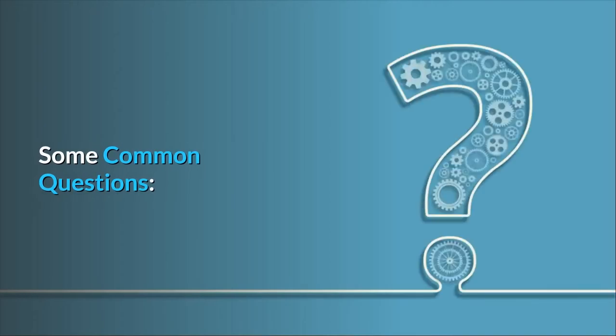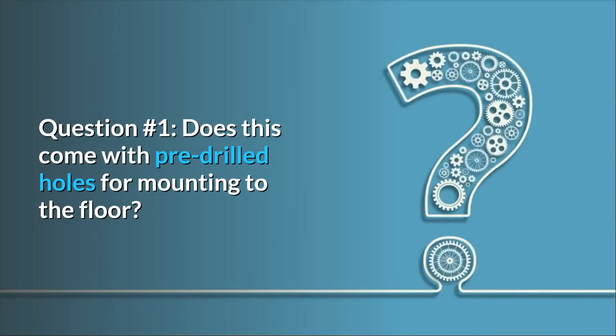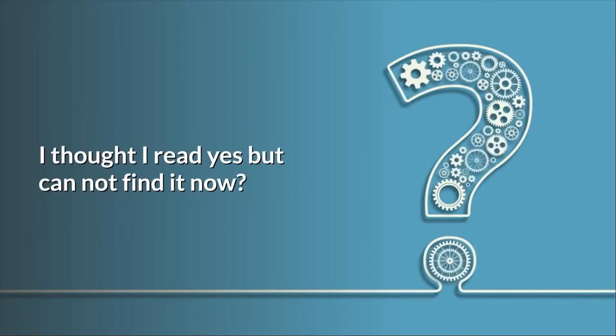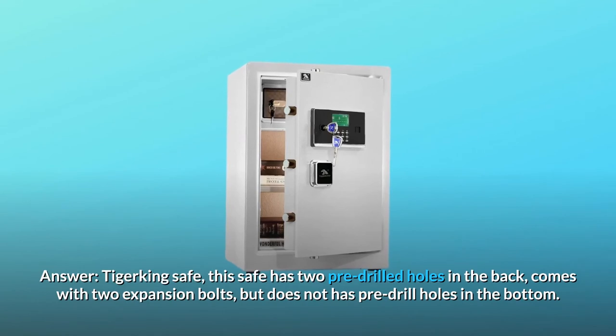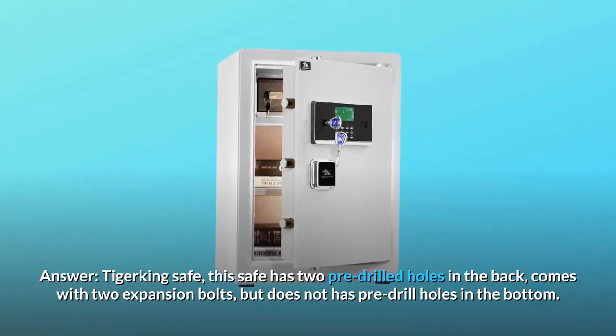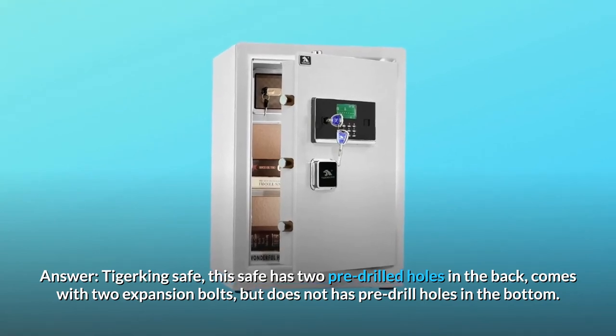Some common questions. Question 1: Does this come with pre-drilled holes for mounting to the floor? Answer: This safe has two pre-drilled holes in the back and comes with two expansion bolts, but does not have pre-drilled holes in the bottom.